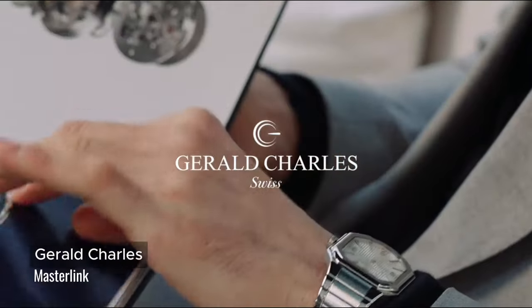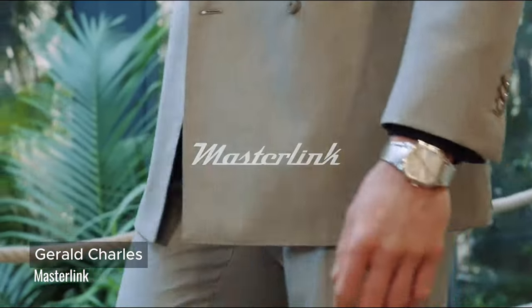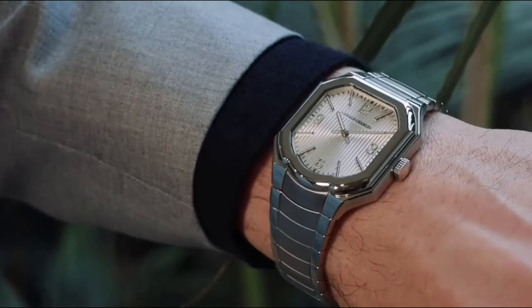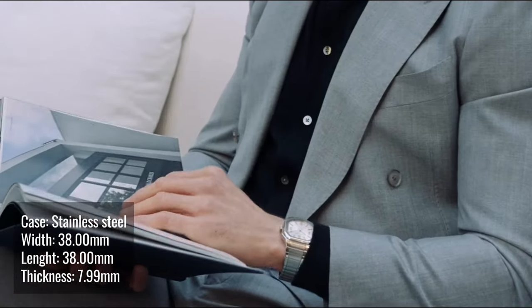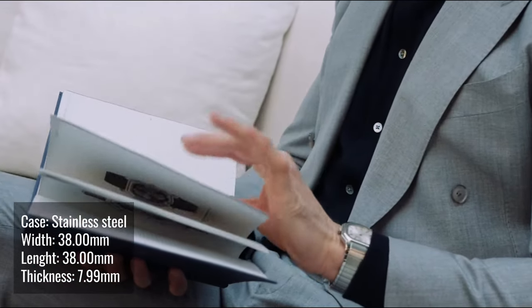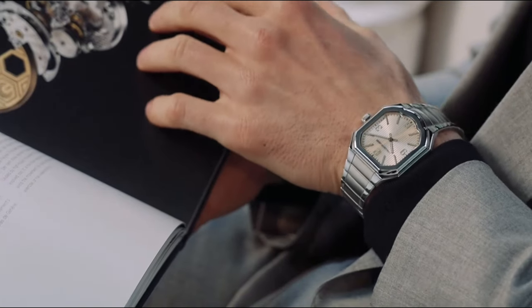Gerard Charles has a unique case design that shapes like a shoe or a crescent. Gerard Charles adds a new line of collection known as the Master Link. The Master Link comes in two colours, the blue and the silver.